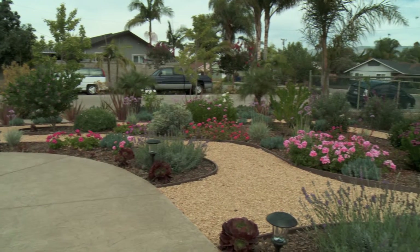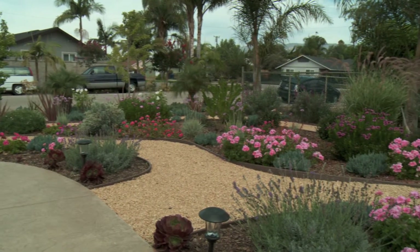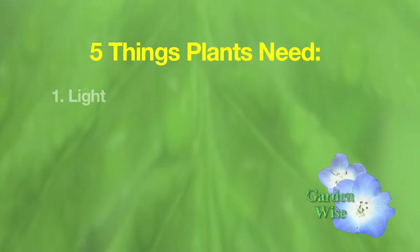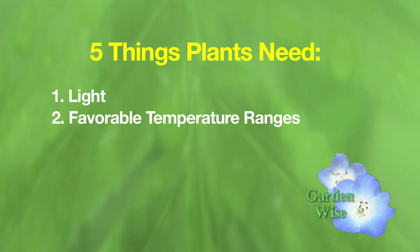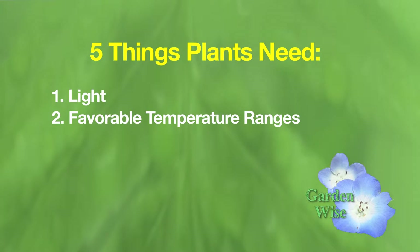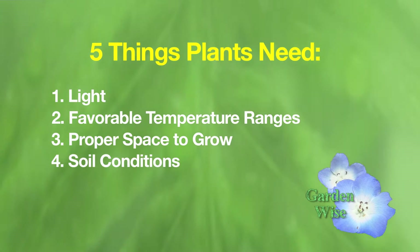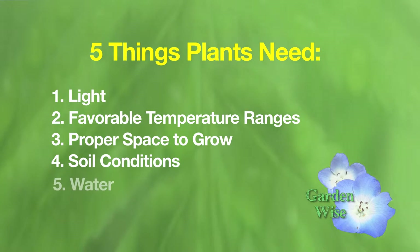There are five things that plants need fundamentally to do well: they need light, they need favorable temperature ranges for the type of plant that it is, they need proper space to grow into maturity, soil conditions are also important, and then of course water.